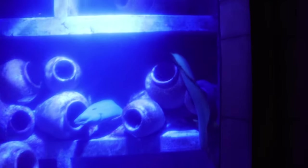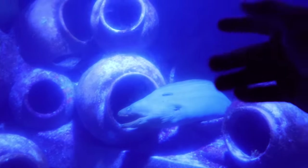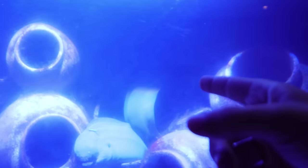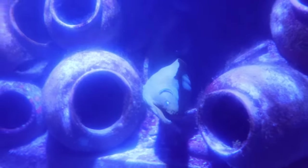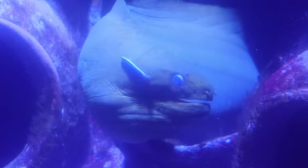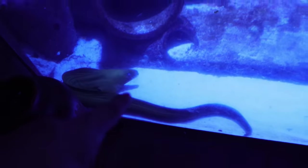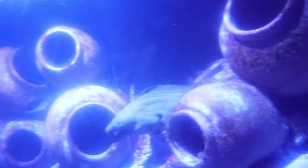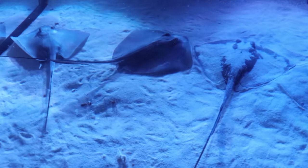Over here we have some ginormous full-grown eels. That one that just slithered by in the back was easily eight feet long. These are ginormous moray eels — very spooky and mean-looking but super cool. There are a couple of them in here; look, there are even two more right here that we didn't see. This one's going up for some air or maybe looking for food — you can see just how large these eels are.